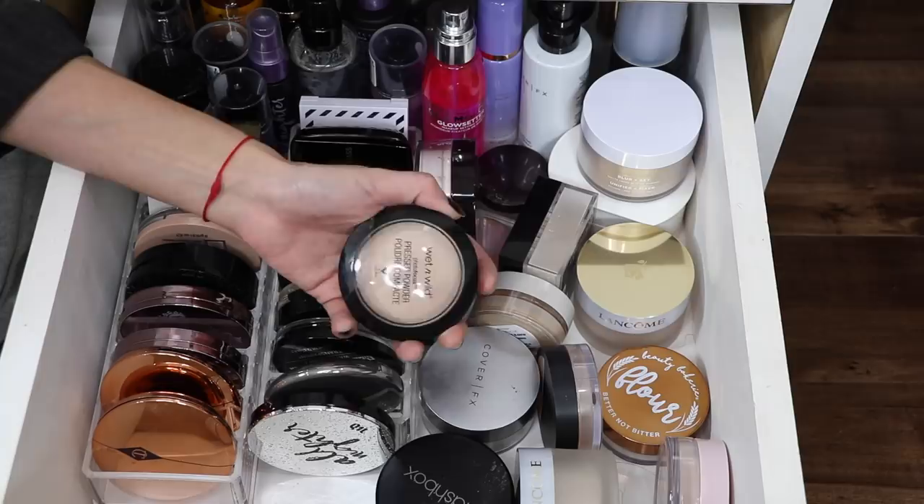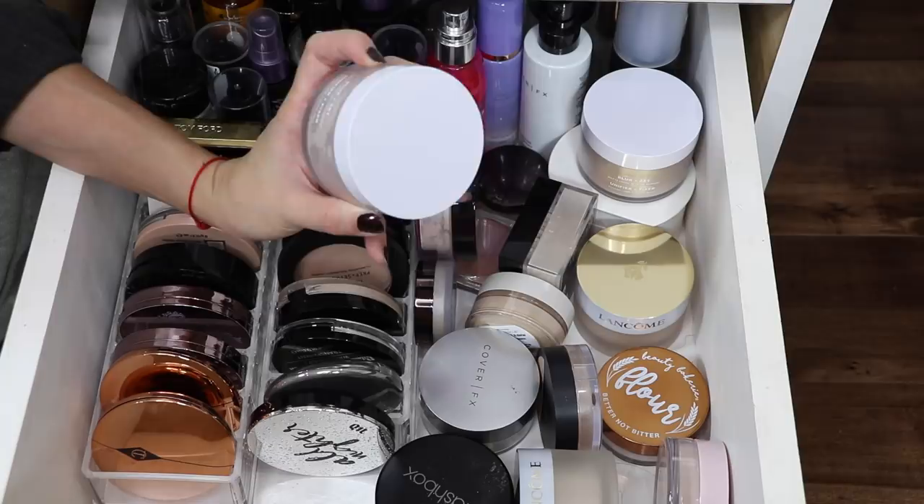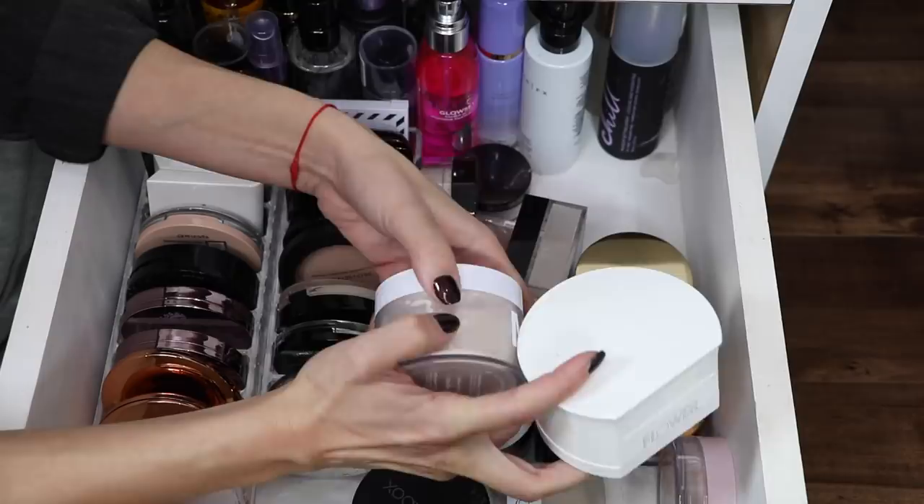I also really like the Wet and Wild pressed powder. I just think it's a nice sheer everyday powder — it reminds me of the MAC Mineralized Skin Finish actually. So I'm going to keep it. The Milk Makeup Blur and Set matte loose setting powder — I feel like I haven't used it enough, so I'm gonna hang on to it, but I'm only gonna keep the translucent one. I'm gonna get rid of this Flower Beauty powder even though it's nice — it's just so freaking big.